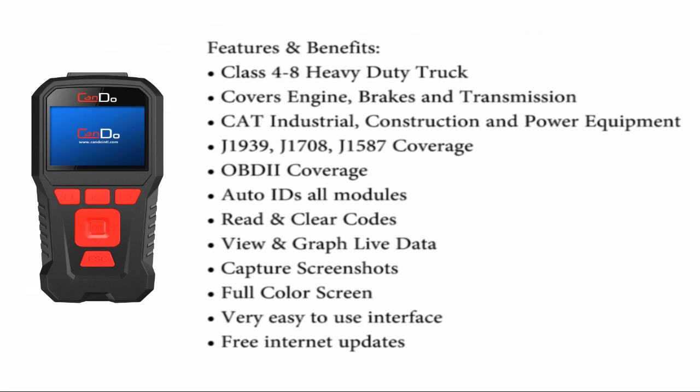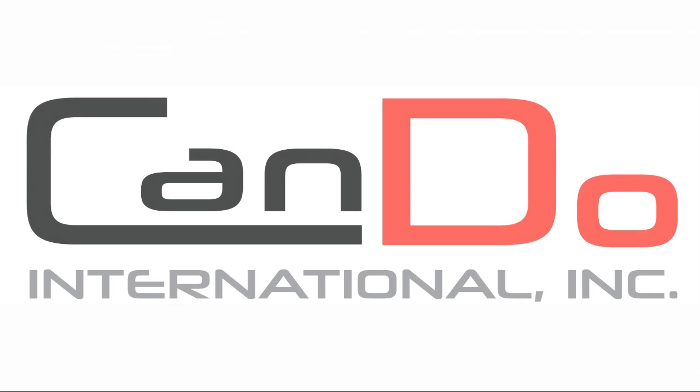Here is a list of some of the features and benefits. The HDCODE 2 offers coverage for Caterpillar on and off-highway equipment, class 4 through 8 heavy duty and OBD II, all for under $500. For more information, please visit CanDoINTL.com.